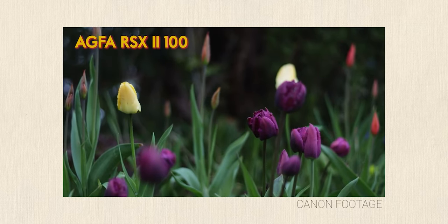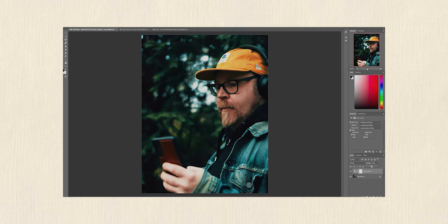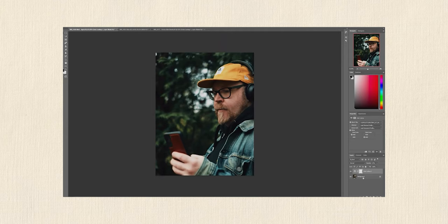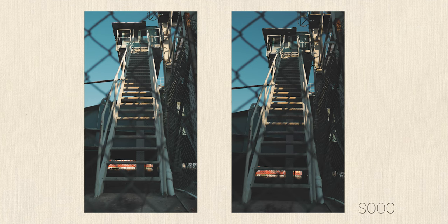Now if you've been following this channel you know that I've been playing around with some of these film emulation picture styles before, but I always found myself doing quite a bit of editing to those pictures before I felt somewhat happy with them. Now these picture styles that I've made are going to give you a way more distinct look.